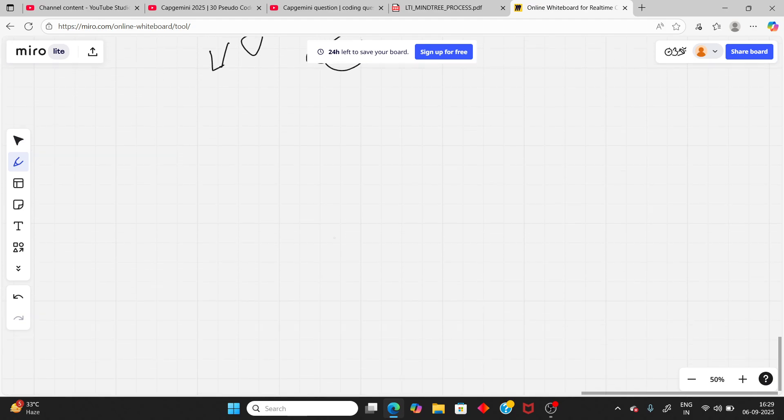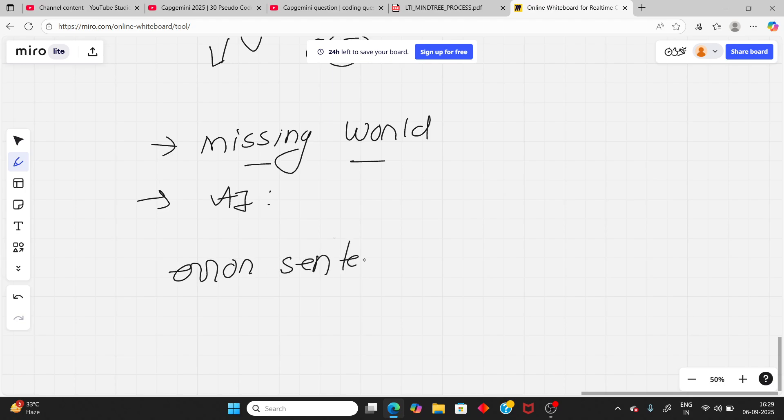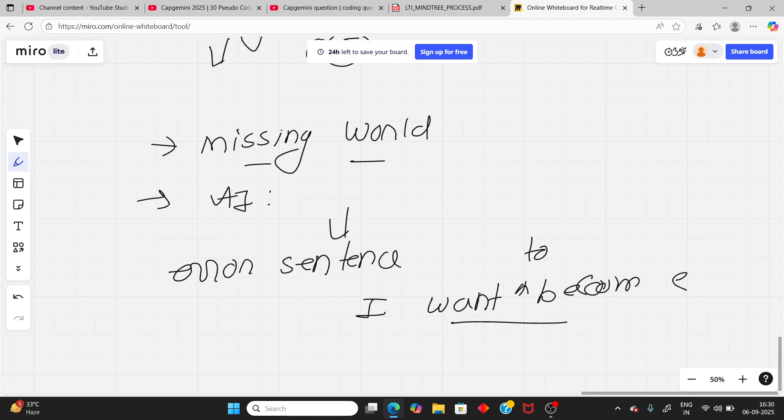The next part is missing word — the AI will say something with a missing word, and you need to fill in that missing word. There is also an error detection part — they will give a sentence with an error, like a grammar error, and you need to find the error. You have very little time per question — less than one minute, maybe 30 seconds.